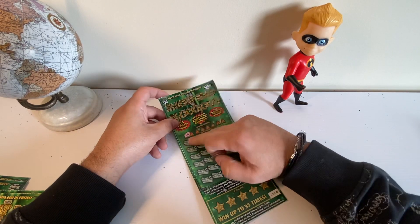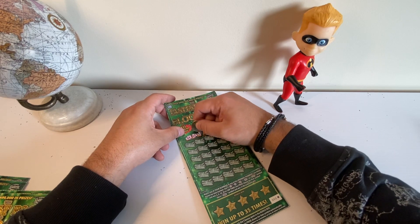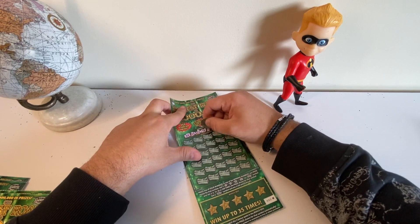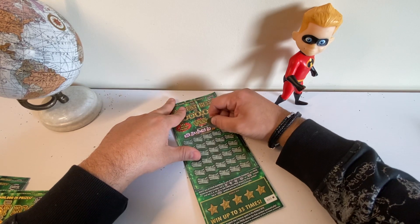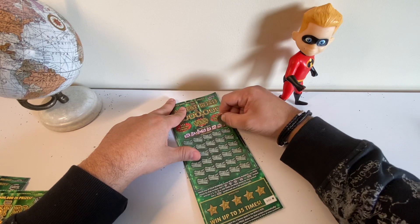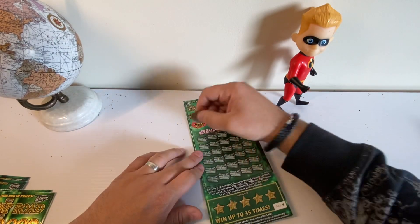Alright, we've got winning numbers: 64, 13, 23, 58, 38, 49, 39, and 41. Alright, let's start.